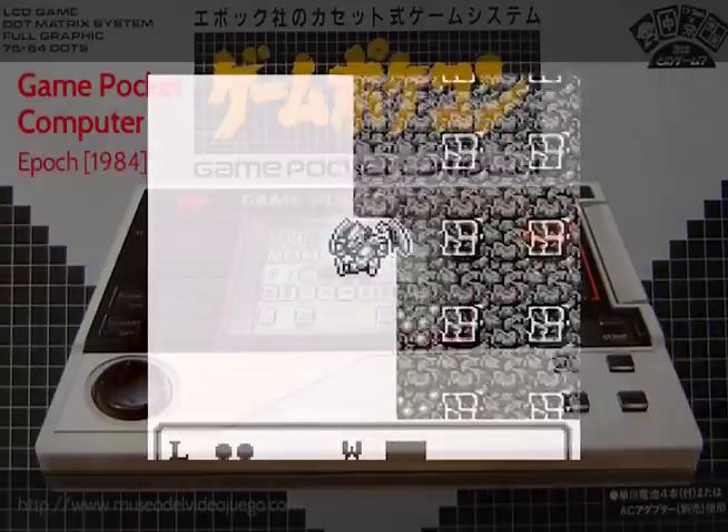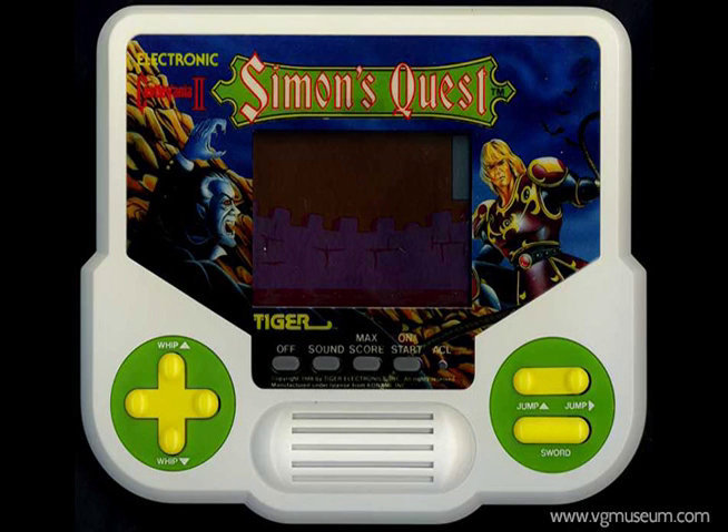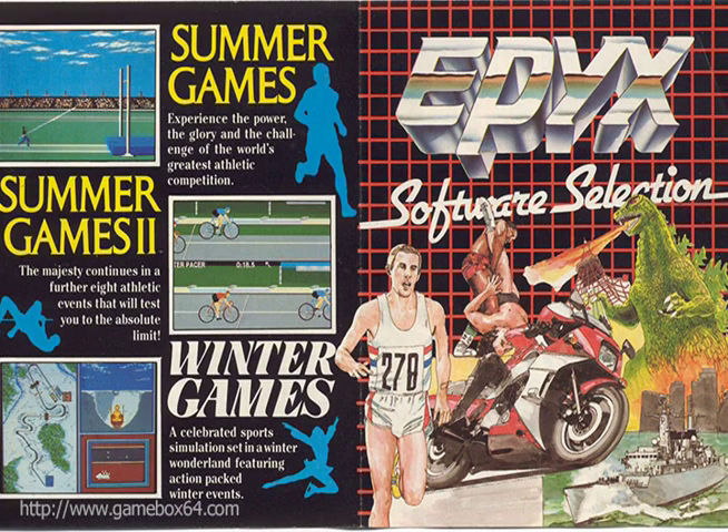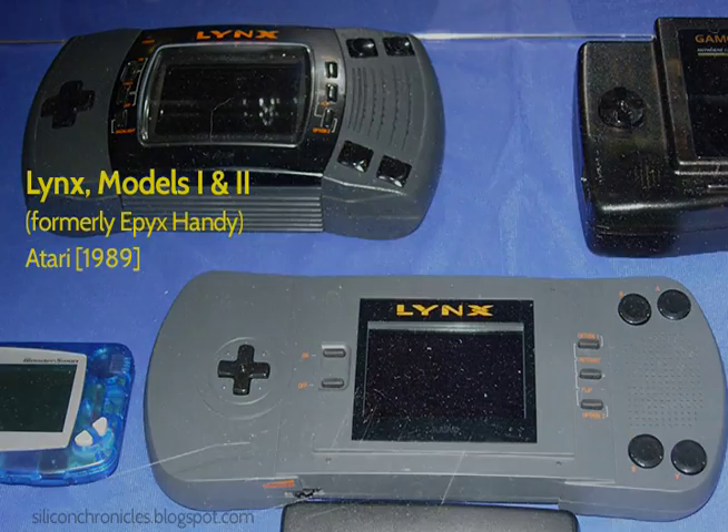Hardly anyone else tinkered with the concept again for nearly a decade, perhaps because the Game & Watch approach of dedicated LCD handhelds that were nearly as cheap as a game cartridge on its own worked so well. The next cartridge-based handheld to enter serious production also came from a Western company, Epix, although their Handy didn't see the light of day for nearly three years after its inception, when Atari bought it up and marketed it as Lynx.